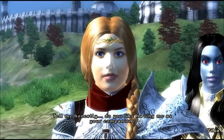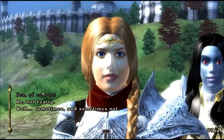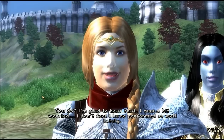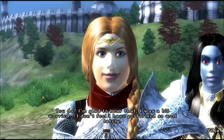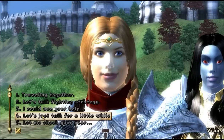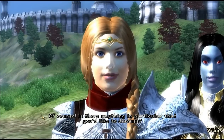Tell me honestly, do you like having me as your companion? Yes, of course. You do? I'm glad to hear that. I was a bit worried. I don't feel that I have performed so well lately. Let's just talk for a little while. Of course. Is there anything in particular that you would like to discuss?